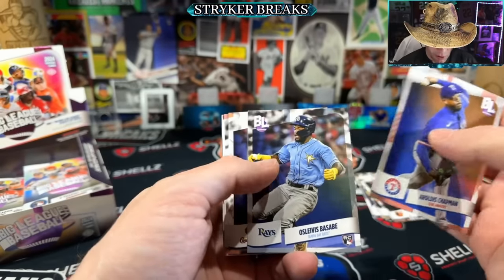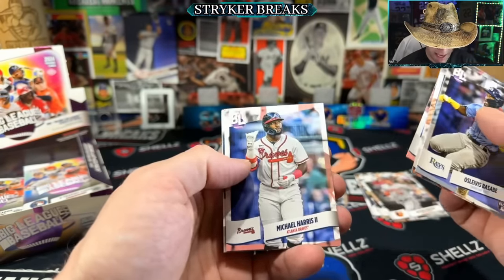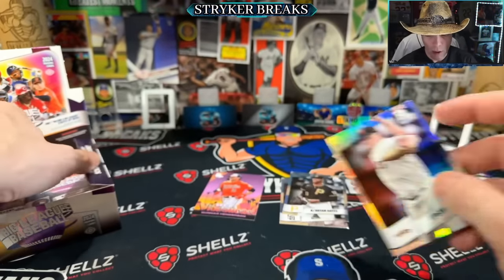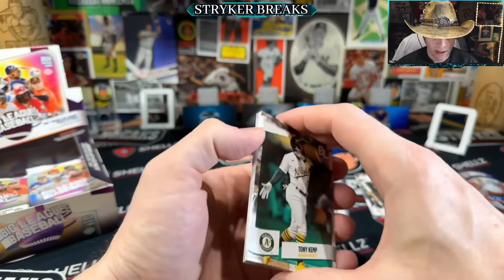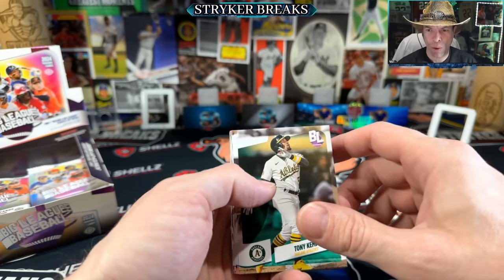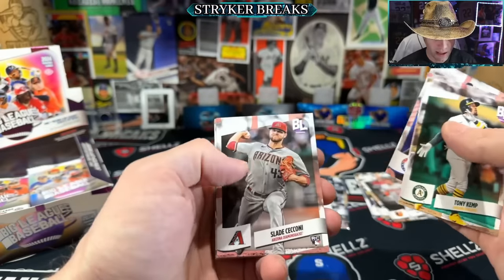Logan Webb, rainbow foil on the back. Sabi. Lucan Baker, Netto, Michael Harris. Another To the Moon - pretty common. I think it said one in three for the To the Moon. And the influencer parallels are one out of every two cases, I think - one out of 41 boxes. So it's gonna be a tough pull, but on Thursday I'm gonna stream for quite a while chasing, so I hope you join me.